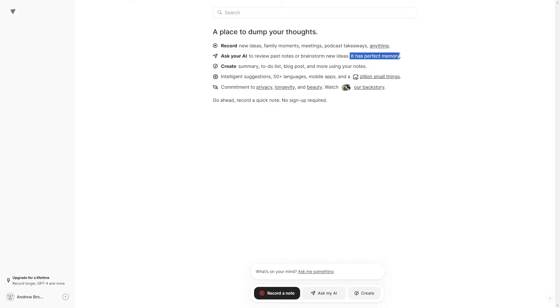It has a perfect memory, so I'm guessing they're using some kind of technology for that. You can then create a summary, to-do list, a blog post, and more using your notes — it's got a million different suggestions.